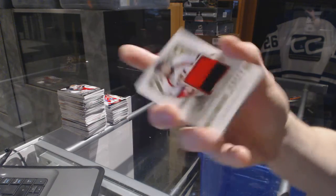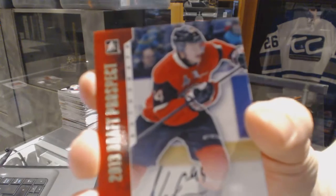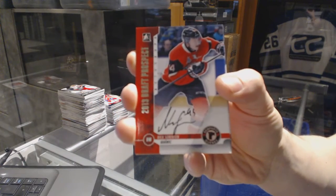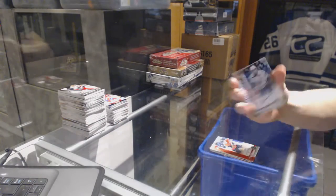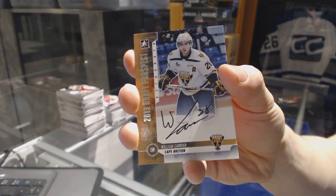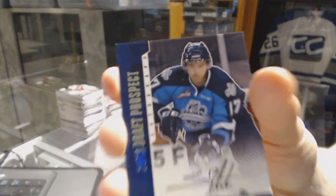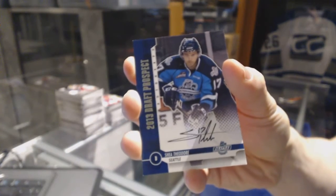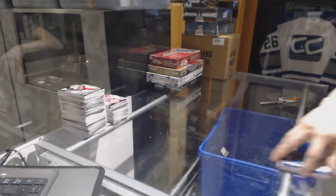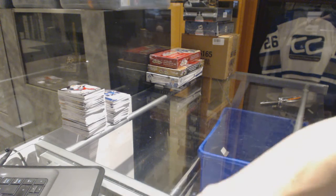Jersey gold out of 10 for the Kings — Valentine Zikov. We've got an autograph for the Anaheim Ducks — Nick Sorenson. Autograph for the Buffalo Sabres — William Carriere. And an autograph for the Anaheim Ducks — Shay Theodore. All right, coming up next the showcases.